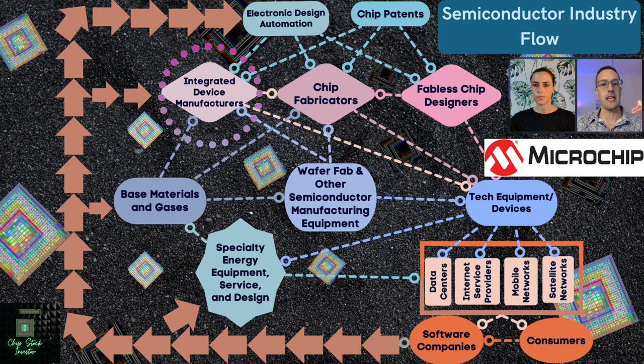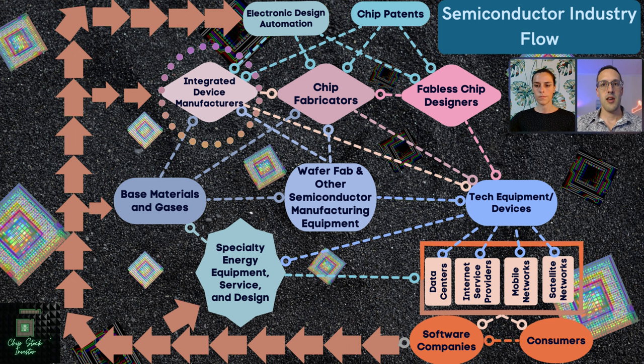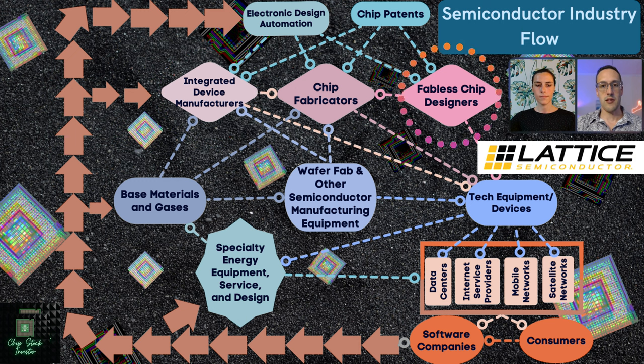Microchip is an IDM — an integrated device manufacturer. They design their chips for their customers, and they also manufacture a majority of them in-house. Lattice Semiconductor is, of course, the last FPGA pure play left standing. They are not an IDM; they do not do any manufacturing. They outsource all of that, but they handle all of the design — so they are a fabless chip designer.